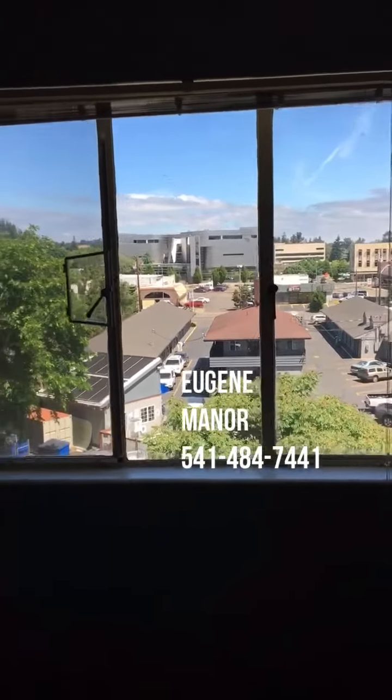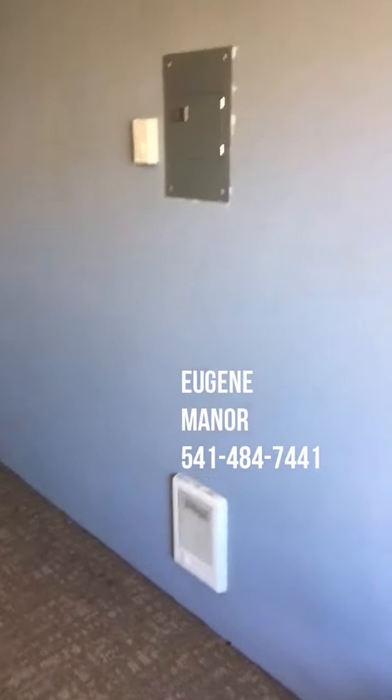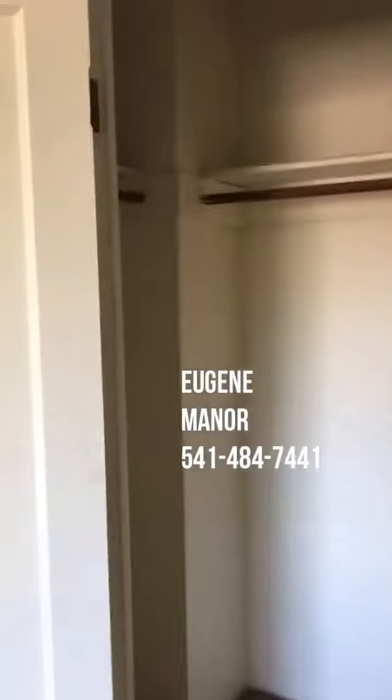This is the view from the bedroom window — lots of light and big windows. There's the heat unit in the bedroom on the wall and the fuse box. It has a nice large closet with lots of storage space.